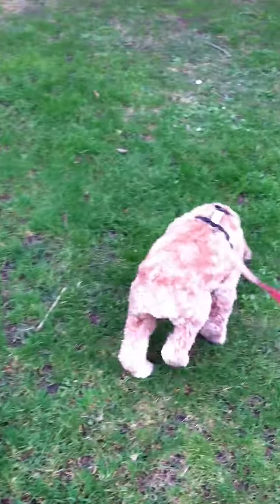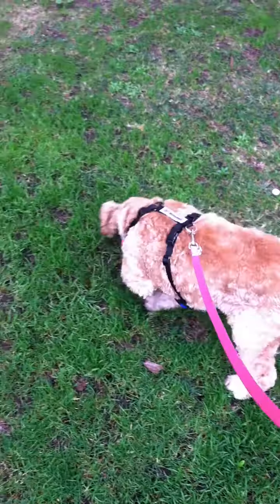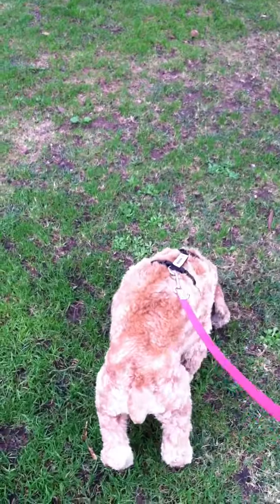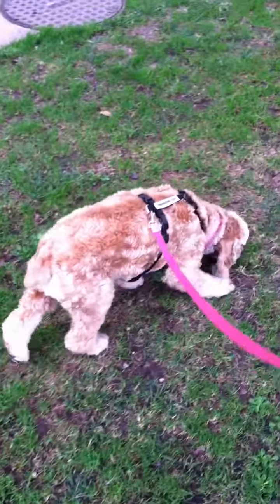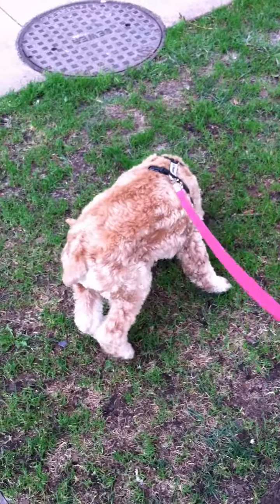Another vocabulary I'm trying to work on with her is "step up" and "step down," which is for when there's an elevation or a step so she'll know what to expect. So far the command that's working the best is the bump command, but I think it's going to take a little bit of time.